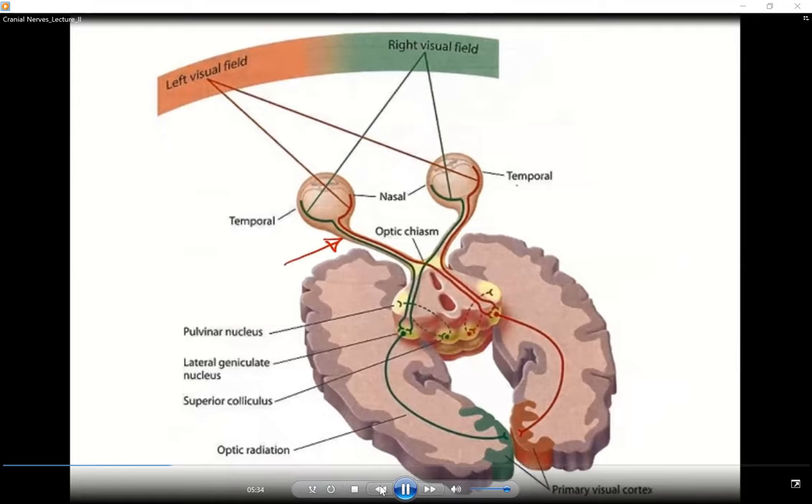Here is the left optic nerve and the right optic nerve. The nasal fibers from the left and right retina cross and form what is called the optic chiasma, in relation to the pituitary stalk. The temporal fibers and the nasal fibers from the opposite eyes unite and form what is called the optic tract — this is the left optic tract and this is the right optic tract.